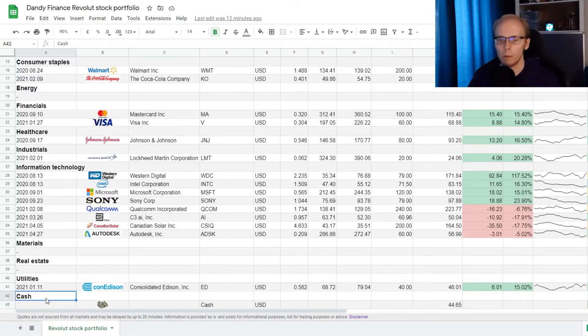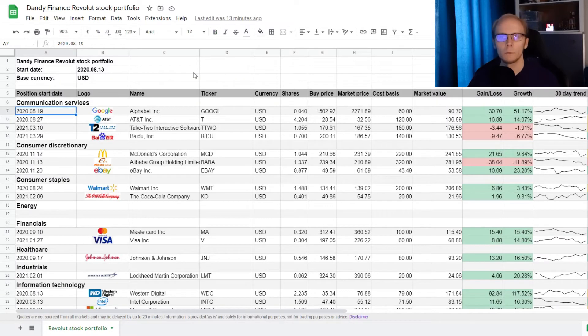At the bottom of this table, we have another important part dedicated to our cash position. Now let's take the first position in the communication services sector. In the first column we have the date when we started the position. Then we have the logo for the company, company's name, ticker symbol, and currency. The next column tells exactly how many shares we own of this company. Then we jump over to the cost basis column, which is the amount of how much we have spent for this position.